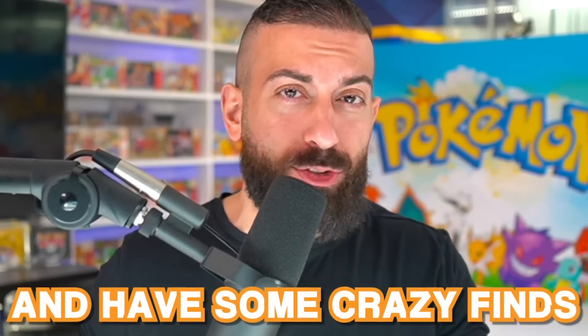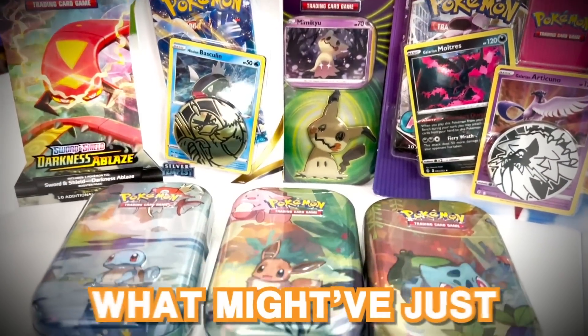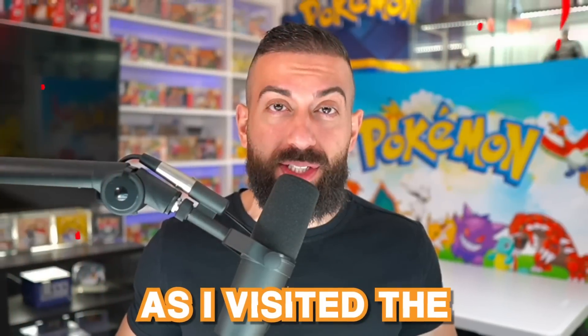Sometimes you get really, really lucky and have some crazy finds, and that's exactly what might have just happened today as I visited the Dollar General.